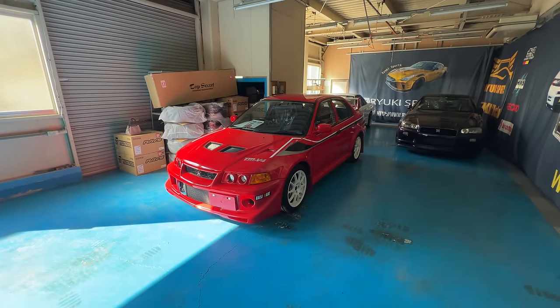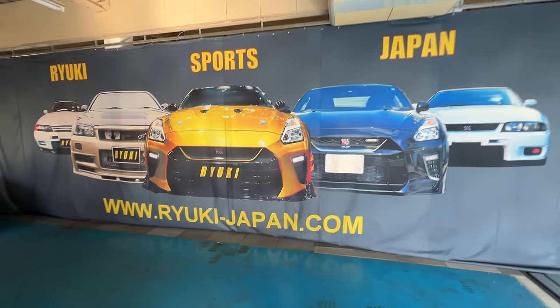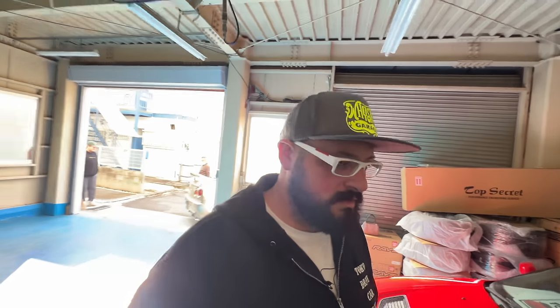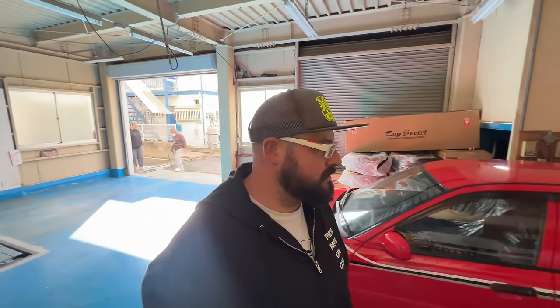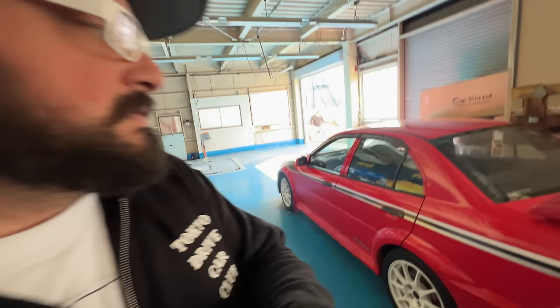Even the Tommy Makinen here. Ryuki is getting well known in Japan for being able to source some of the rarest cars out there, with a lot of attention on GTRs — as you've seen both outside and inside.